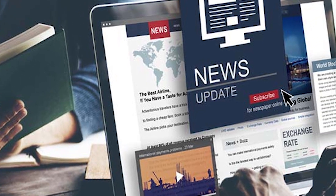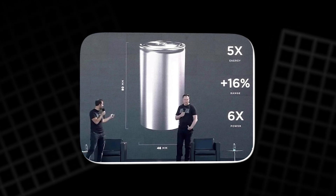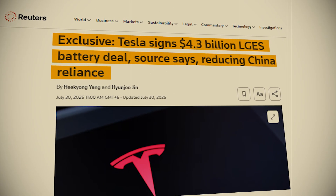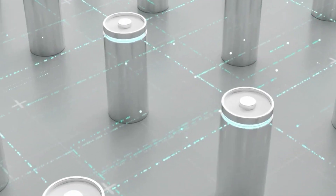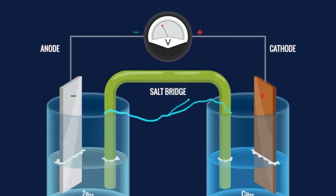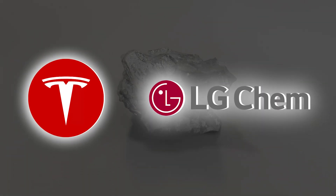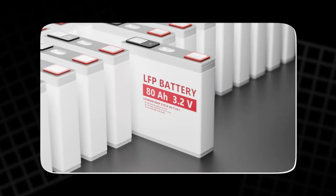Instead, what Tesla has actually revealed about its battery roadmap looks very different. Recently, Tesla entered into a nearly $5 billion deal with LG Chem. These new batteries are not Aluminium-based at all — they are Lithium-Iron-Phosphate batteries enhanced with Nickel. Standard Lithium-Phosphate batteries are inexpensive and stable, but their lower energy density has long been considered a drawback compared to Nickel-rich chemistries like NCM and NCA. By doping them with Nickel, Tesla and LG Chem can boost energy density to levels comparable with those more advanced chemistries while still retaining the affordability of LFP.